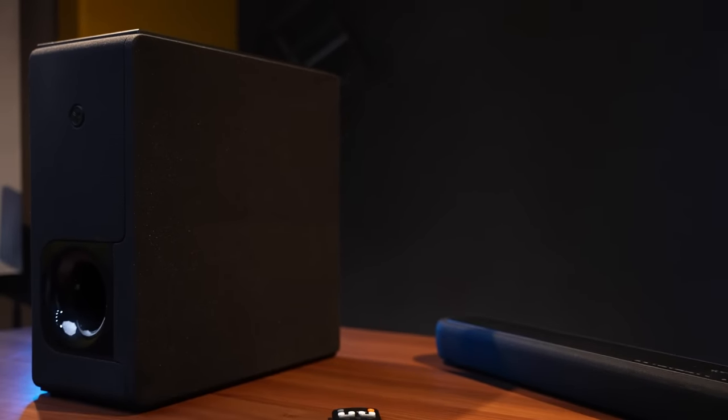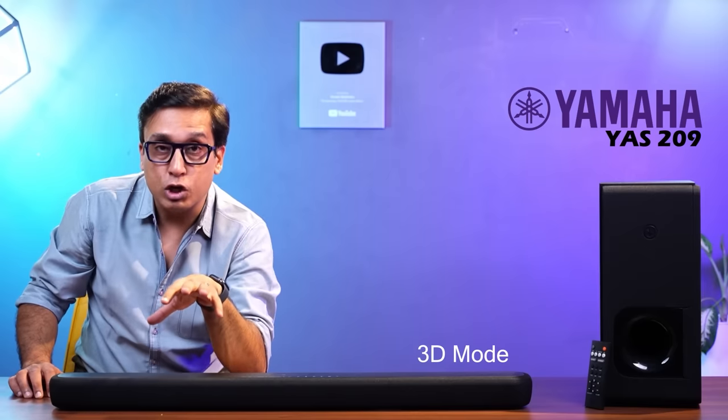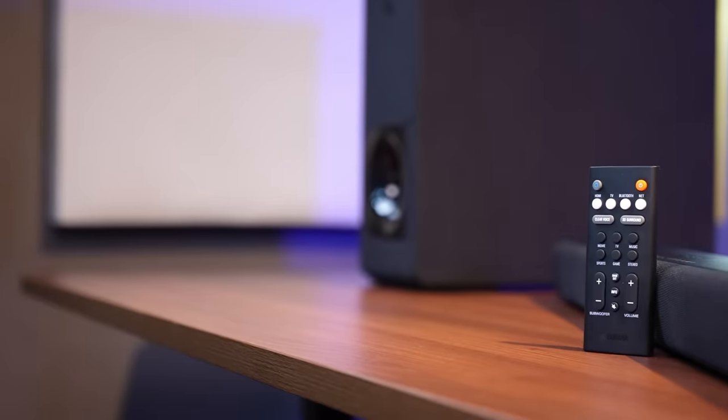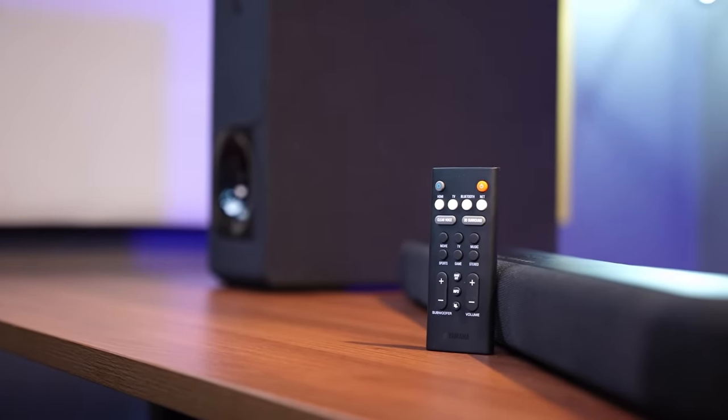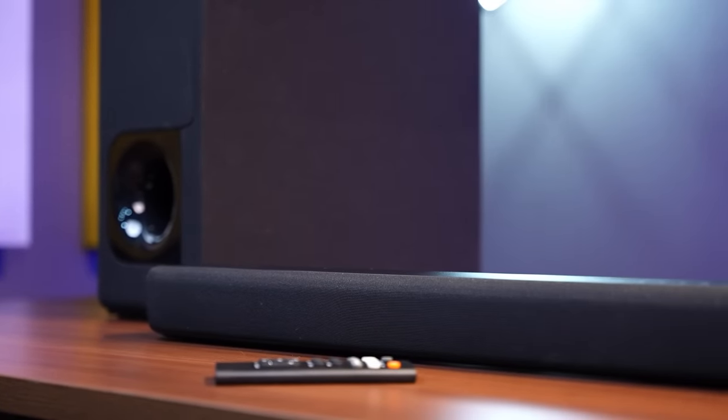This soundbar is very different. After burn-in, the soundbar performs with excellent clarity in 3D mode. When you switch to 3D mode, you get a completely different audio experience with a virtual surround effect and sounds coming from different directions. With clear voice mode, you get a lot of mid response — the vocals are much sharper, and that is the best part about this soundbar.